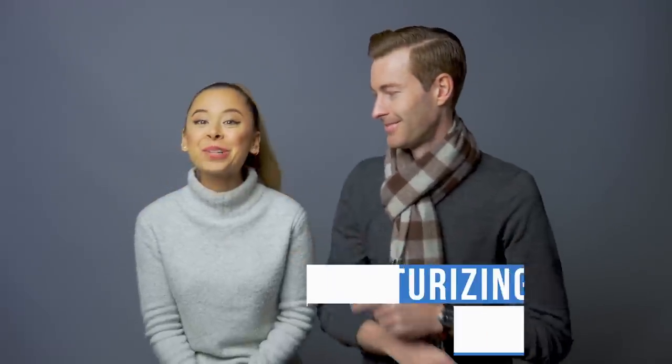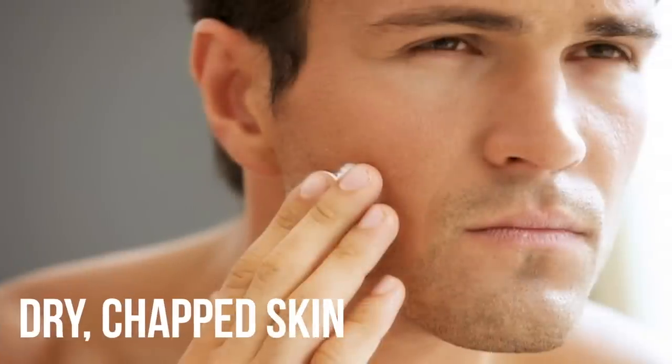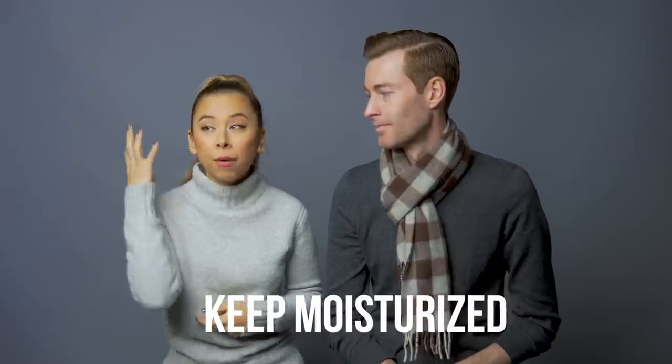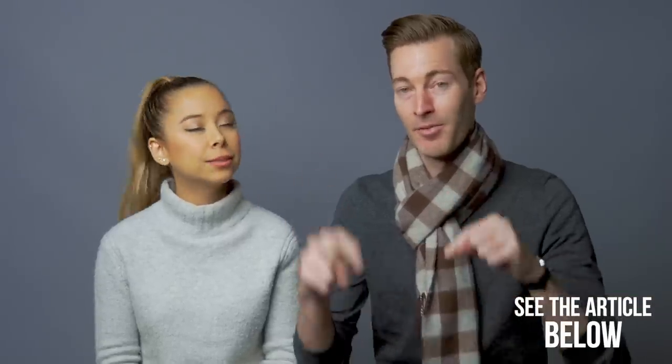The second-to-last accessory you need this wintertime is extra moisturizing skincare products. You might not think this is an accessory, but there's nothing worse than super dry, chapped skin on your face or your hands. Most people are prone to this during this time of year because of the cold, dry, and sometimes windy air. It's really important to keep your skin, hands, and lips all moisturized properly. Our favorites are listed below.